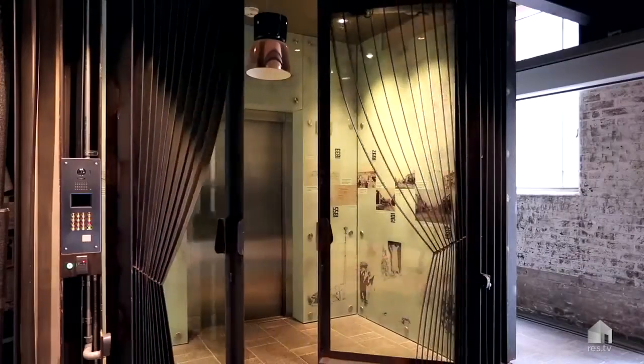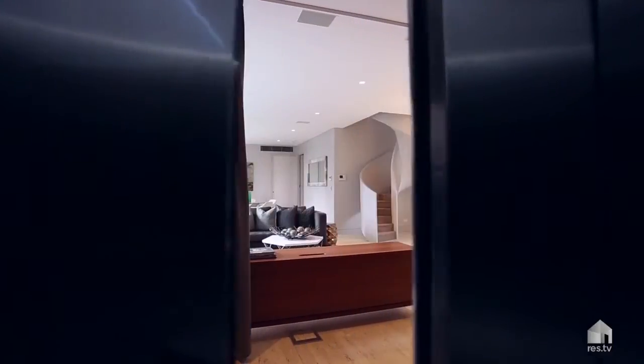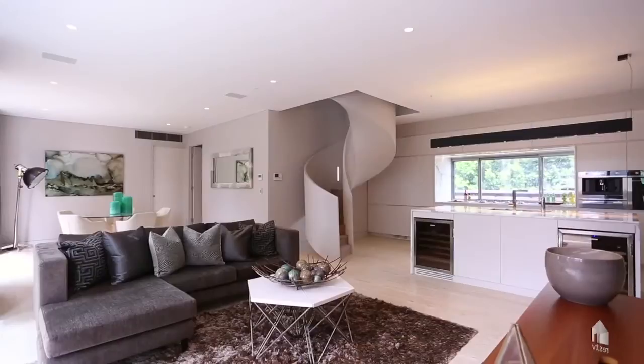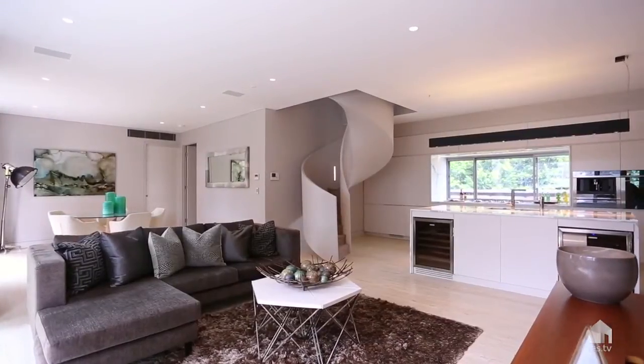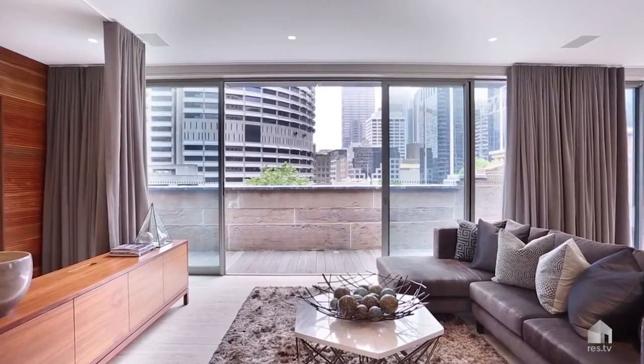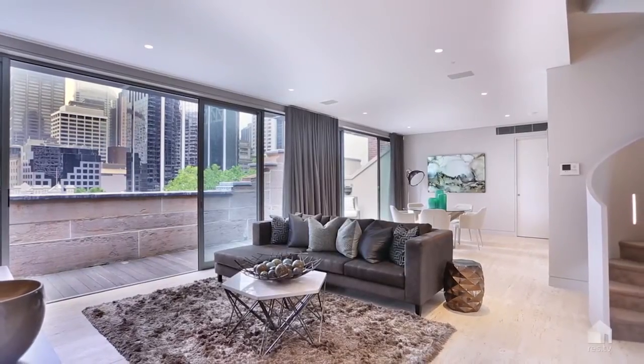The security gate is electronic and the lift takes you straight up from the security foyer right into your apartment. These properties are nothing like Sydney's ever seen. It's very New York and they give you a feeling of taking you to another place or city that isn't Sydney.